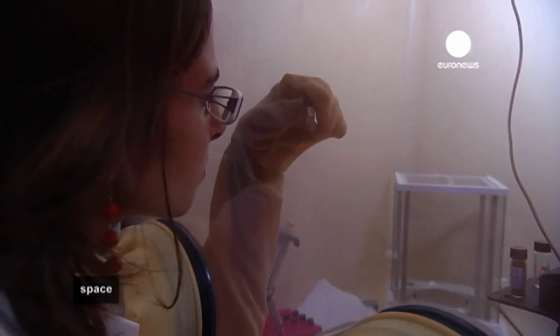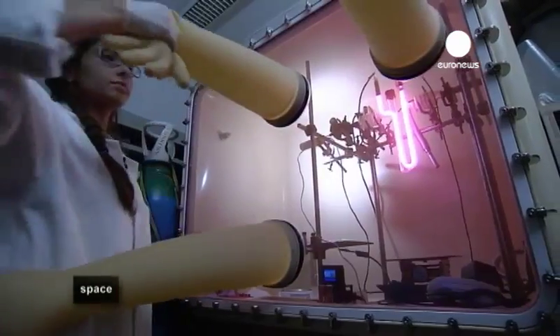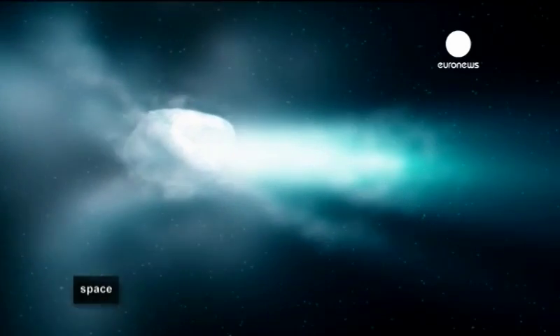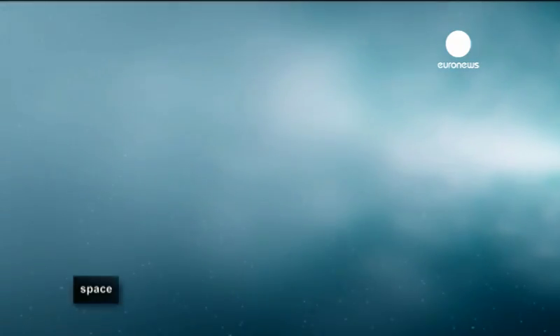Did life on our planet appear through pure chemistry, or was it brought to Earth by other celestial bodies? There's another object we're very interested in, and that's the comet. Comets hold many secrets, including what lies at their core, which could contain the early signs of life. There's only one way of finding out — by going there. That's what the Rosetta mission is all about.